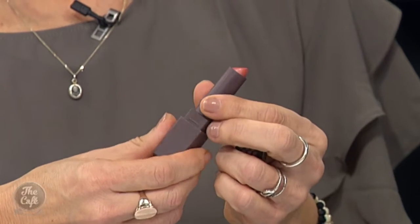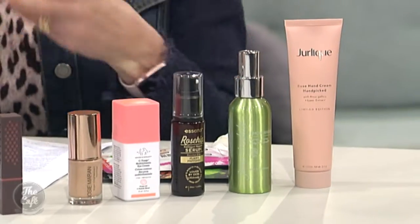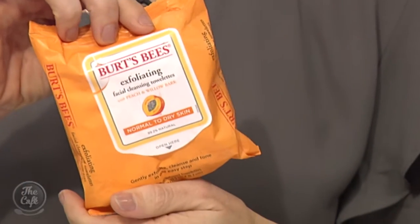Burt's Bees lipsticks are ninety-nine percent natural, and since you eat most of the lipstick you put on, that's a great place to start. For wipes, always put them in the bin — never flush them. These are ninety-eight percent natural, unbleached cotton and they're an exfoliating wipe, which is great because you don't need those microbeads in your exfoliating products.